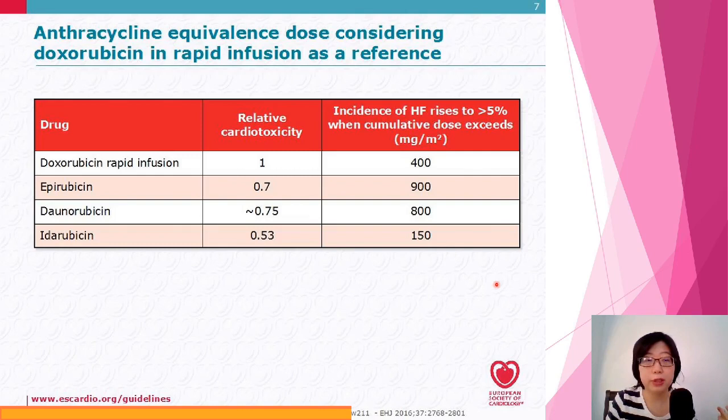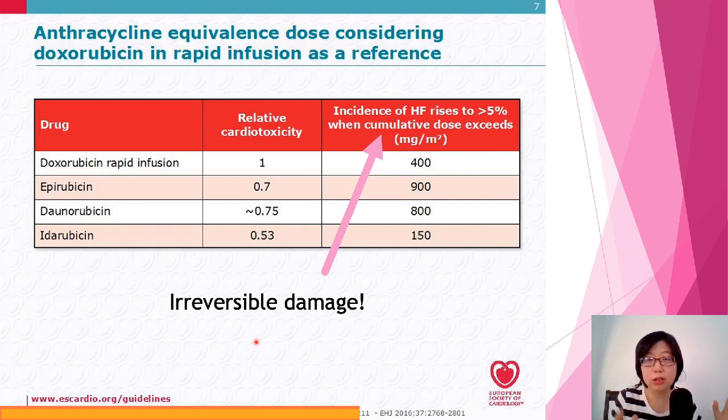In the guidelines, there's a summary table on the different cardiotoxicity incidence for different drugs under the anthracycline group. Doxorubicin is the king, followed by epirubicin and daunorubicin. The incidence of heart failure increases with higher cumulative doses. Bear in mind, this is irreversible damage — each infusion delivers a little bit of minor damage, and with every additional round it accumulates. Because anthracyclines are so widely used, the chances of accumulating a high dose over time are quite high.